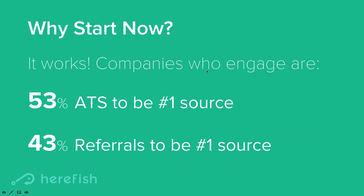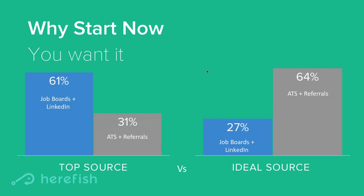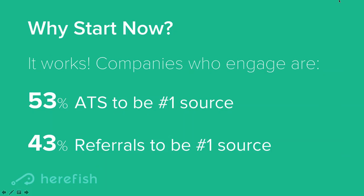We also asked those who proactively engage with their candidates about their number one source of hire. What we found was that those who do proactively engage are 53% more likely for their ATS to be the number one source of hire, and 43% more likely for referrals to be the number one source. So the way to make the switch from job boards and LinkedIn to primarily ATS and referrals is to develop a well-executed candidate engagement plan. We've got a poll to see who's doing it today.